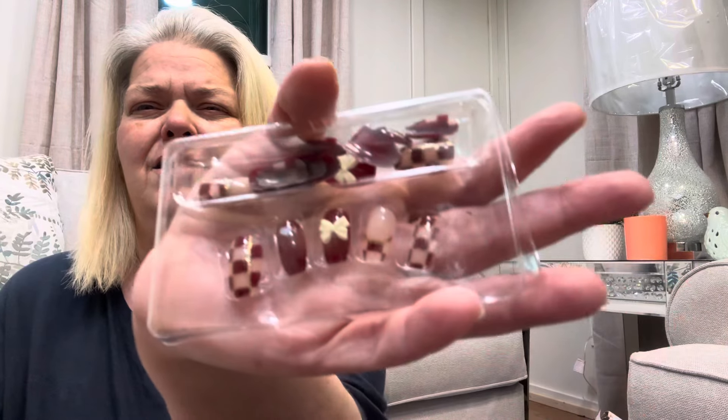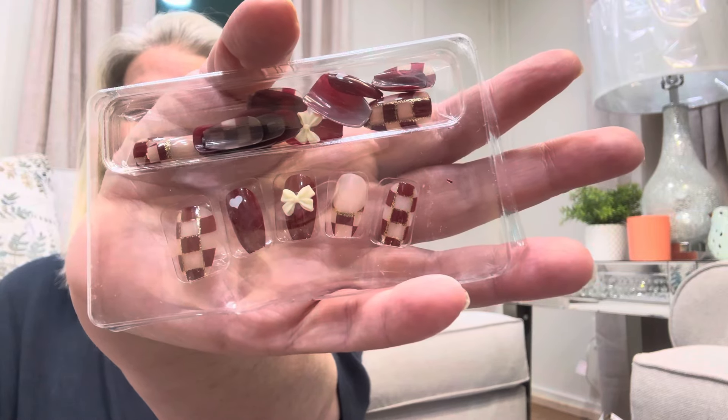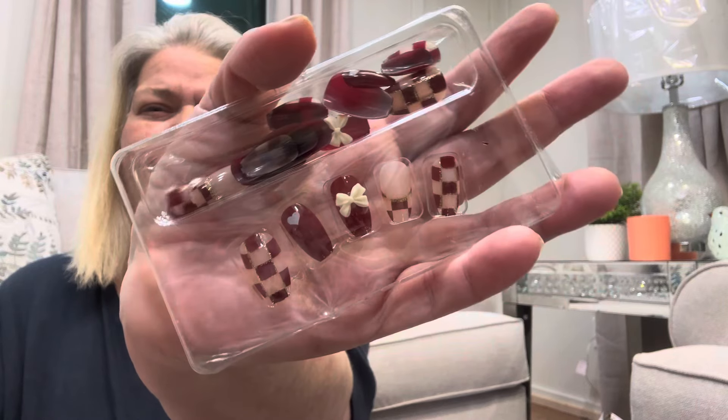Talk about your wow factor — these are gorgeous, really, really pretty. These have gold, they have a heart, they have a bow that comes out. They're burgundy and nude, and they have one of my favorites, which is checker print. I love checker print — I'm a modern farmhouse girl and these are gorgeous. These have to be my favorite nails ever. I'm going to wear these. I've got to get some more of these — I know I'm going to wear these out.